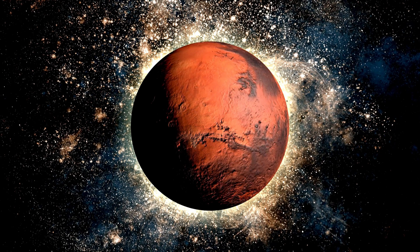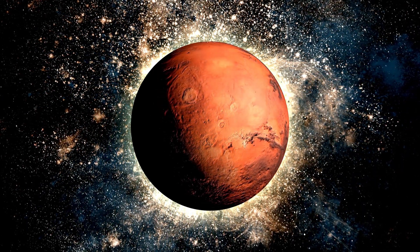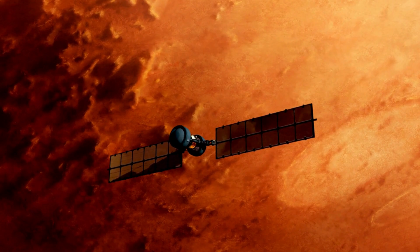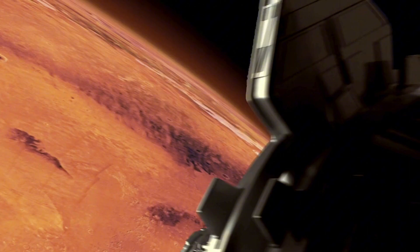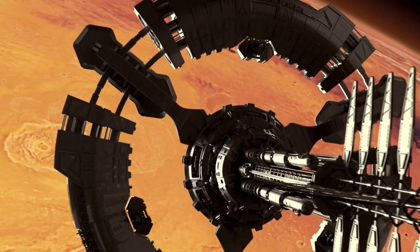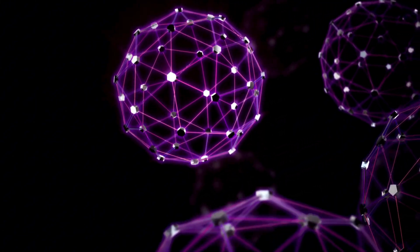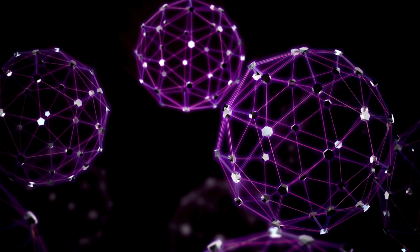So could Mars have lost most of its water to space? To answer that, we need to understand the red planet's atmosphere. Today, Mars has a very thin atmosphere compared to Earth, and that's a big part of the reason why it's so cold and dry. But it wasn't always like this. Billions of years ago, Mars likely had a thicker atmosphere that helped maintain higher temperatures and allowed water to remain in liquid form. Over time, however, much of that atmosphere was stripped away, and with it, Mars' water.